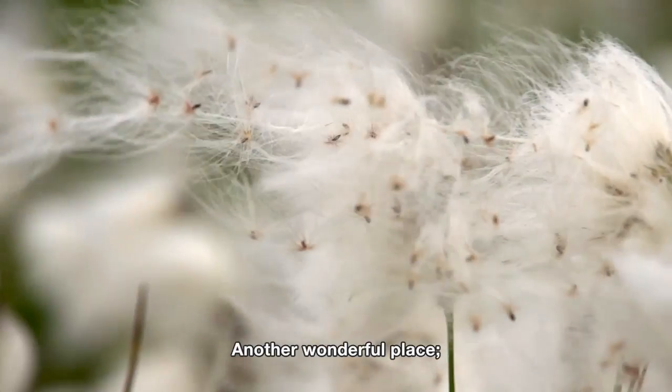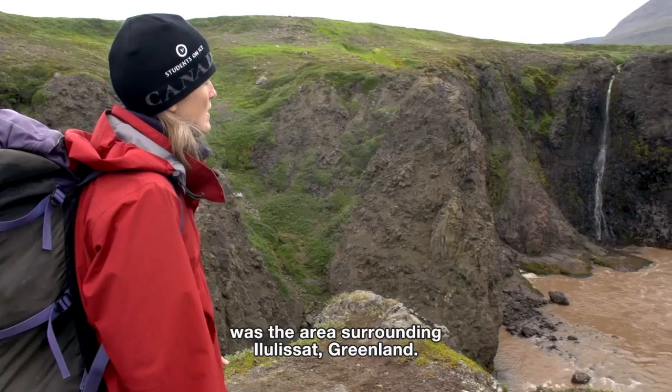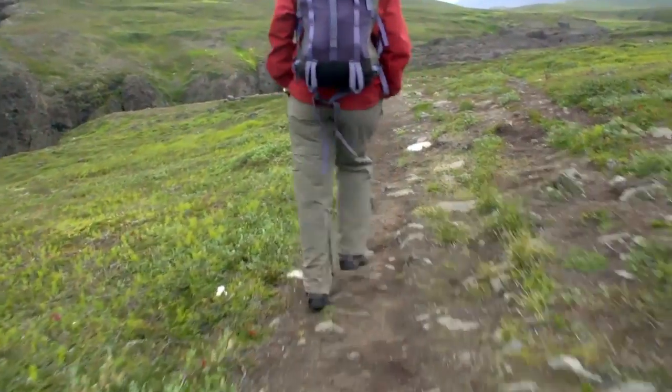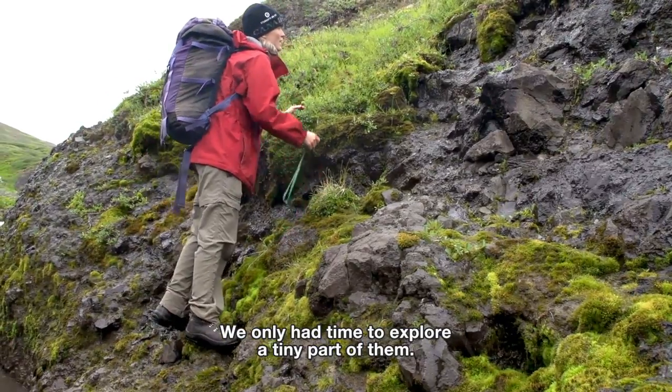Another wonderful place was the area surrounding Elulisat, Greenland. The mountains and gullies here are blanketed thickly in green. We only had time to explore a tiny part of them.